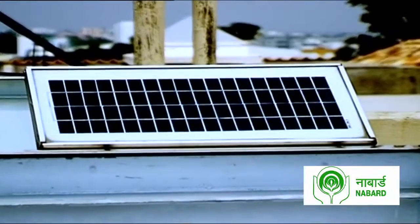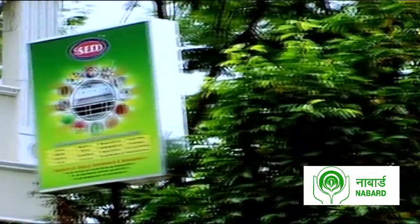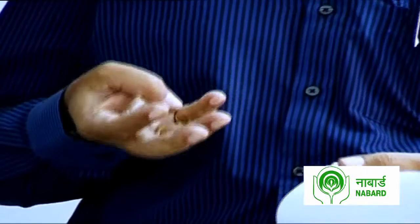While solar energy is still a new concept with very few takers, SEED takes pride in educating the community on its benefits. In fact, the NGO also offers training to budding micro-entrepreneurs who would be interested in investing a small amount of money into this technology to set up their own small-scale food processing units.